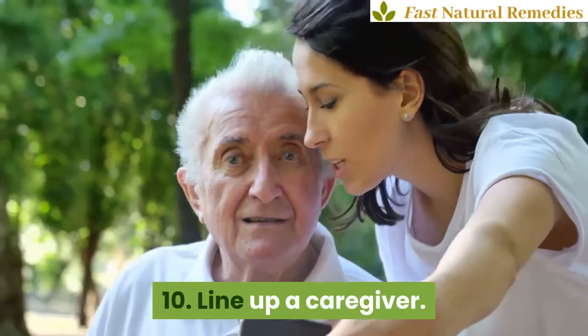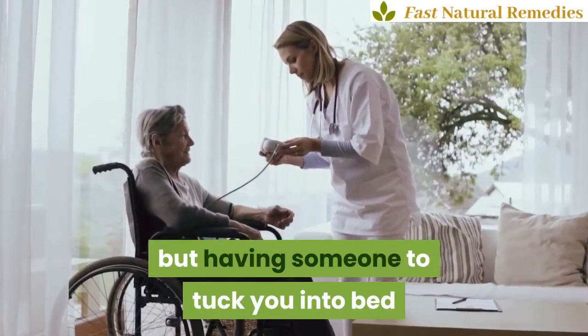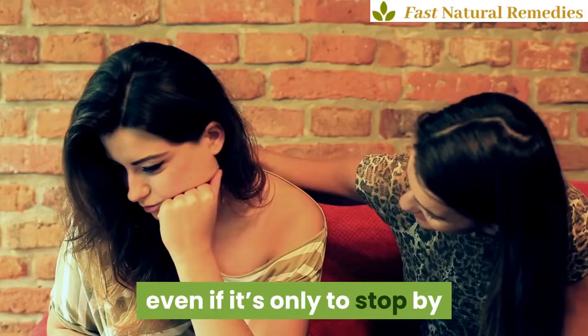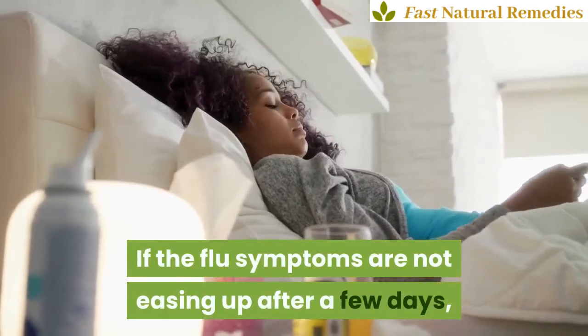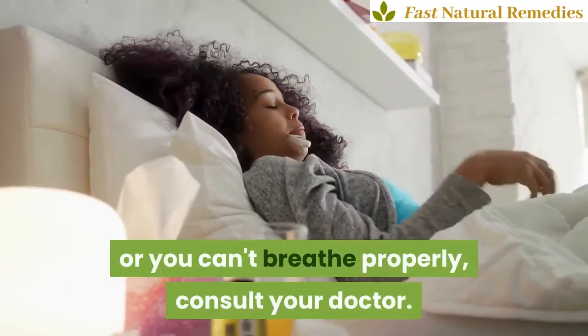10. Line up a caregiver. A caregiver can't lower your temperature or cure a sore throat, but having someone to tuck you into bed and bring you fluids is very comforting. If a friend or family member offers to help, even if it's only to stop by and check in on you, count your blessings and take them up on it. If the flu symptoms are not easing up after a few days, or you still have a high fever or you can't breathe properly, consult your doctor.